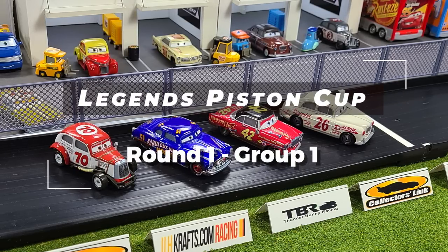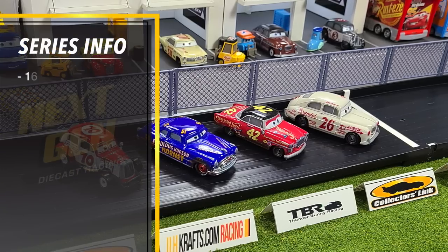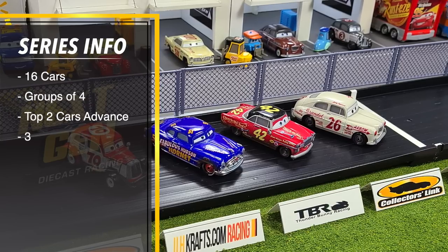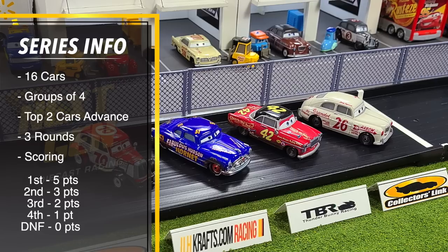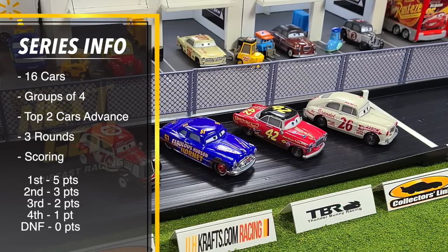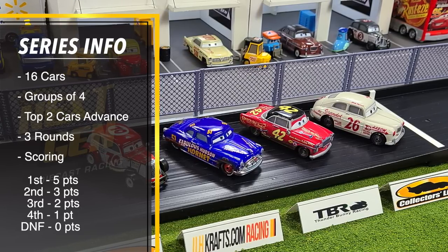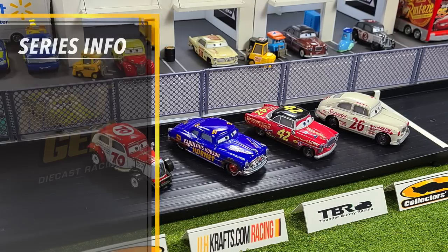Welcome back to Next Gen Diecast for the start of the Legends Piston Cup here at Thunder Mountain Speedway. The Legends Piston Cup will feature 16 cars split into groups of four. The top two cars in each group will advance. There will be three rounds, and the scoring for each race will be five points for first, three points for second, two for third, one for fourth, and zero for DNF.